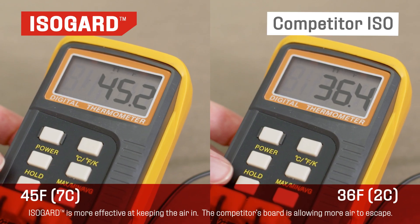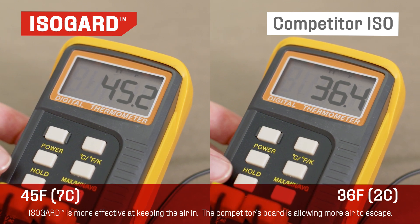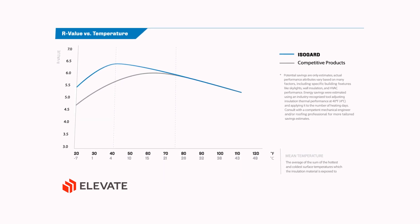Now that the two hours have passed, let's check the temperatures. The thermometer display shows that the temperature of IsoGuard is higher than the competition's board. IsoGuard insulates a building the same way — a clear demonstration that Elevate IsoGuard is superior at insulating at lower mean temperatures.